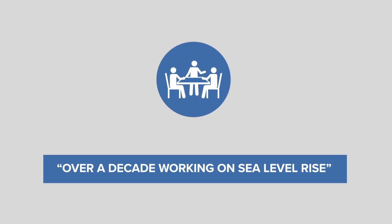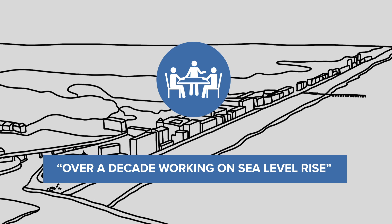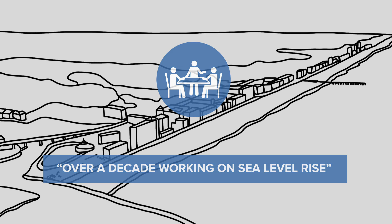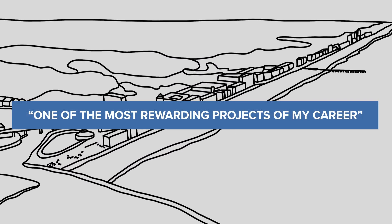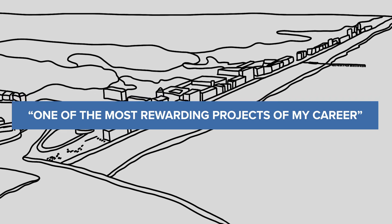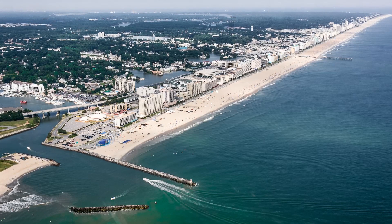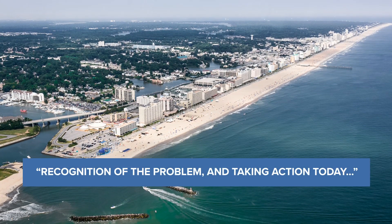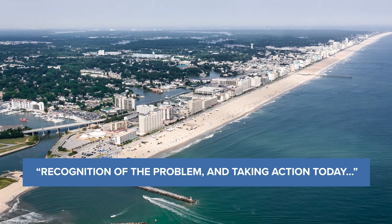As someone who has spent over a decade working on sea level rise, being able to play a role helping Virginia Beach understand and develop strategies so that generations to come can enjoy the beauty of the community has been one of the most rewarding projects of my career. While implementing every element of this strategy is a long-term commitment, the recognition of the problem and taking action today to work towards a more resilient community is a critical step in the right direction.